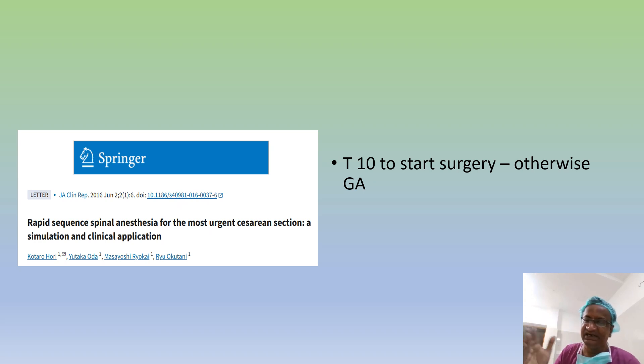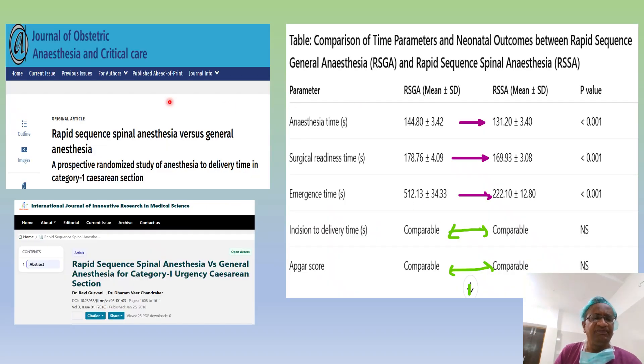If there is any sedation needed or any airway management needed later, we can do it after the baby is delivered. Comparing rapid sequence spinal anesthesia versus general anesthesia, articles have found that anesthesia time is higher with GA, surgical readiness time is longer, and emergence time is very high with general anesthesia. But Apgar scores are similar. These are the problems of rapid sequence GA versus rapid sequence spinal.